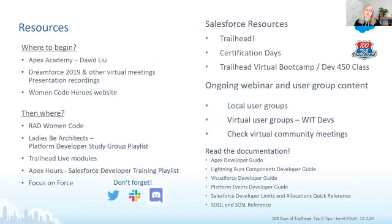As far as mastery and where you begin — if you're new to this and have never done any development before — my advice would be resources like Apex Academy from David Liu, old Dreamforce presentations from 2019 or 2020 on learning Apex, virtual meetings on the topics, and Women Code Heroes, a website that Rad Women Code uses which starts off at the basics. With these items, you can start to gain just a little bit of confidence to build that foundation.